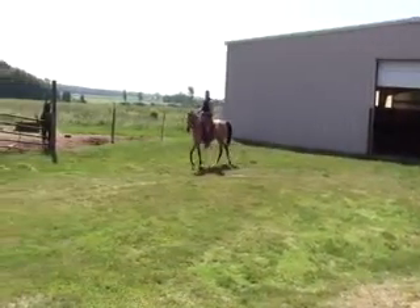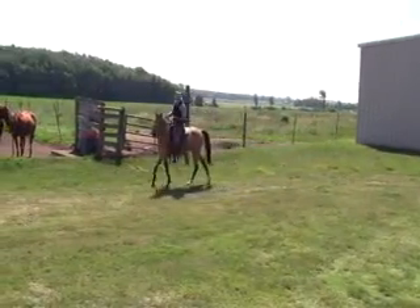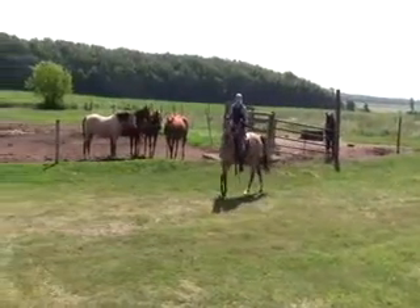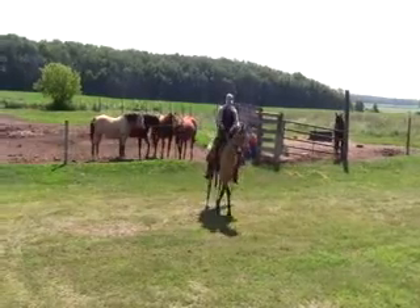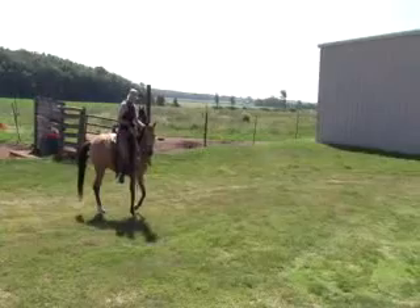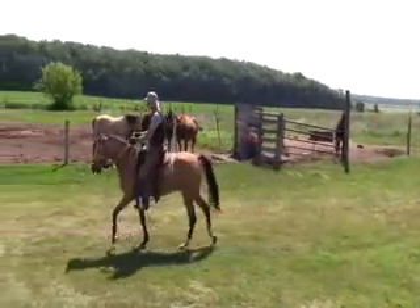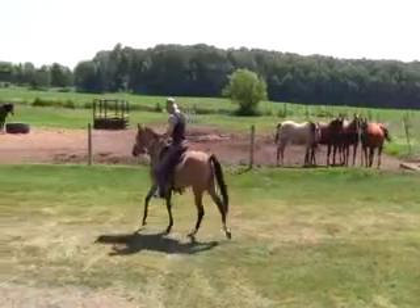Good morning. We're back out here with Little Joe again this morning, going to do another ride outside. Yesterday we worked on refining his work with the two-rein. We didn't go outside with him — we worked in the arena yesterday.